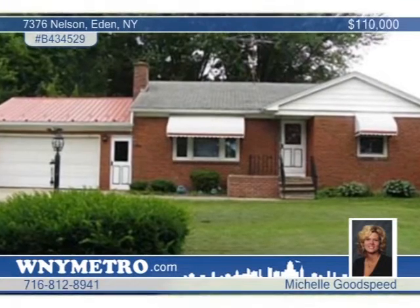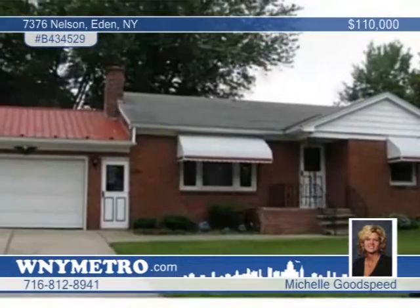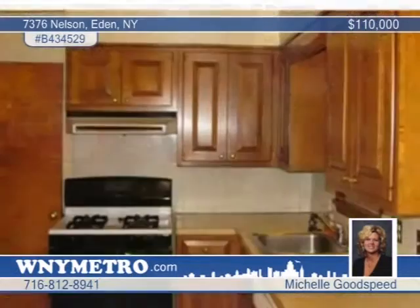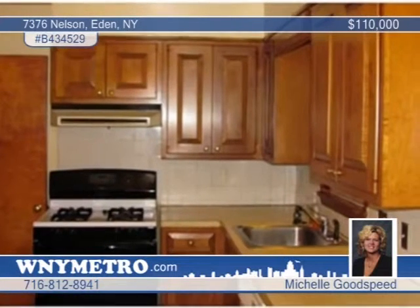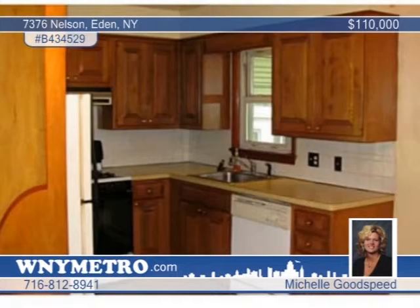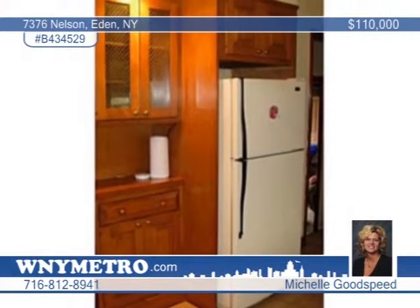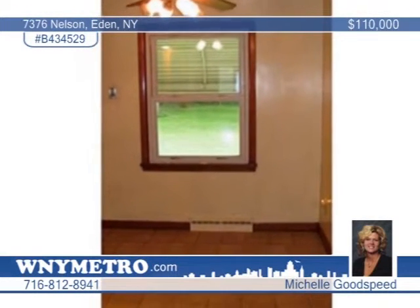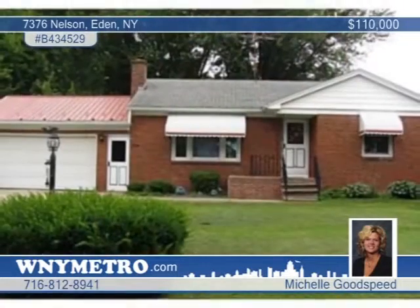Treat yourself to some peace and quiet with this two-bedroom ranch located on a peaceful dead-end street in Eden. A Florida room overlooks the large, fully-fenced yard with a shed and no neighbors behind. The kitchen has generous counter space with a pantry and appliances that are included. You'll love the nice-sized living room with wood-burning fireplace and beautiful hardwood floors throughout. Michelle Goodspeed says the seller is motivated — come take a tour and bring us an offer.